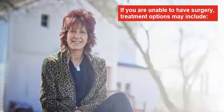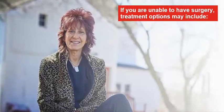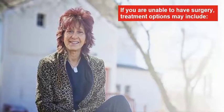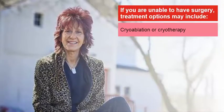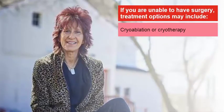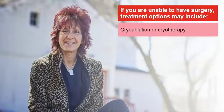Some people with kidney cancer choose an approach other than surgery, typically because they have other severe health problems. Options for these patients may include cryoablation or cryotherapy, a procedure that uses very cold gas to freeze and kill the tumor cells. It's usually performed by an interventional radiologist or urologist.